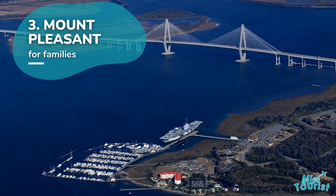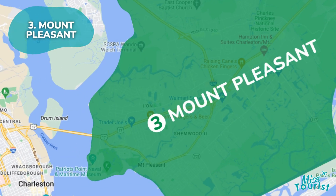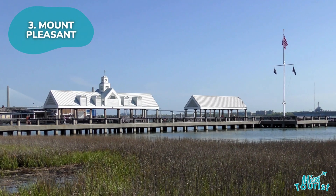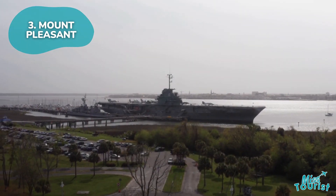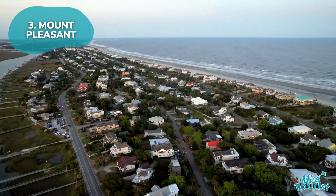3. Mount Pleasant. A peaceful retreat located east of downtown, offering waterfront parks, historical museums, and family-friendly attractions like the Patriots Point Maritime Museum. Great for beach access and day trips to the nearby Isle of Palms.